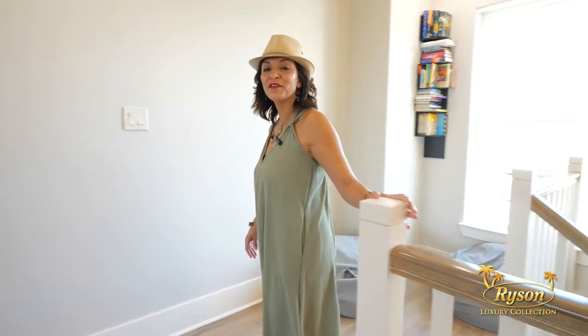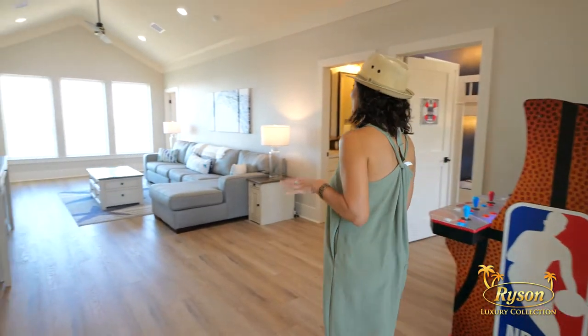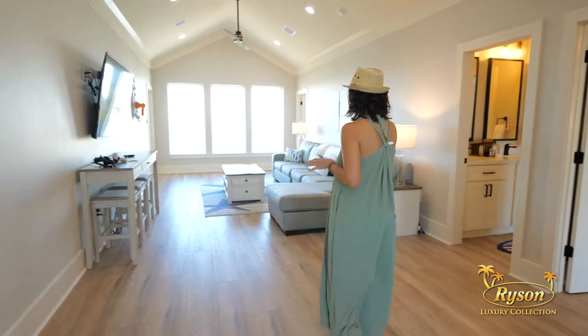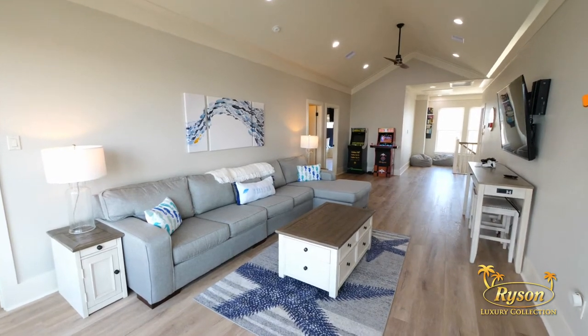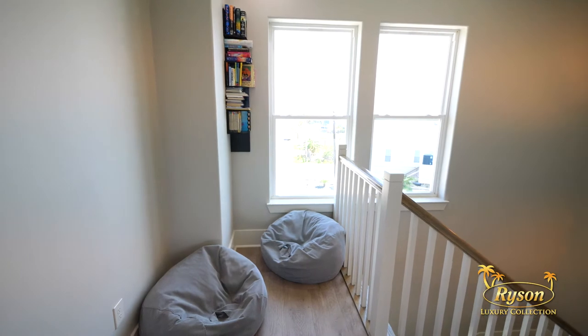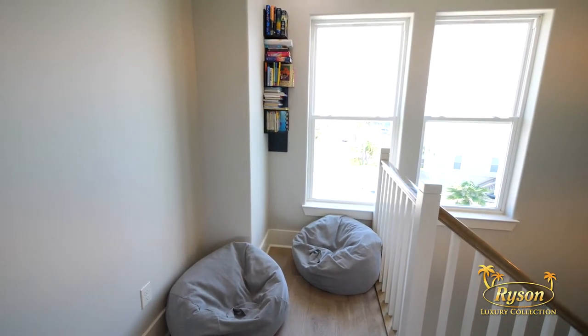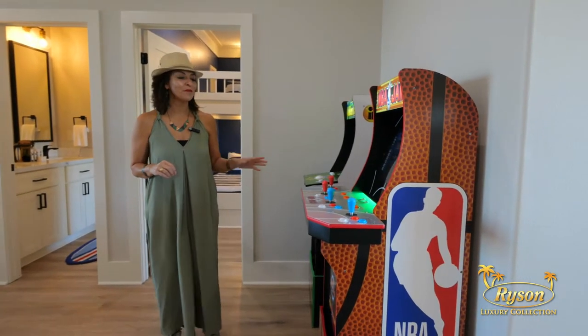Another thing you're going to love about The Good Life is there's a whole second living room area. This floor offers a sectional with plenty of seating, another flat screen TV, an Xbox with two controllers, board games, and other games. And this is also incredible — a Golden Tee and NBA Jam arcade games.